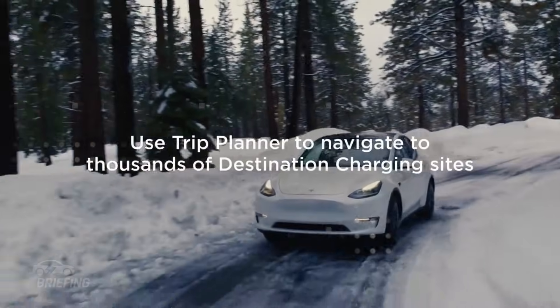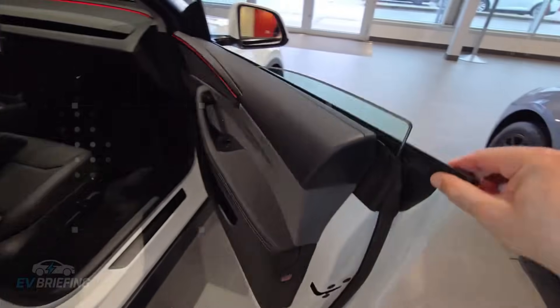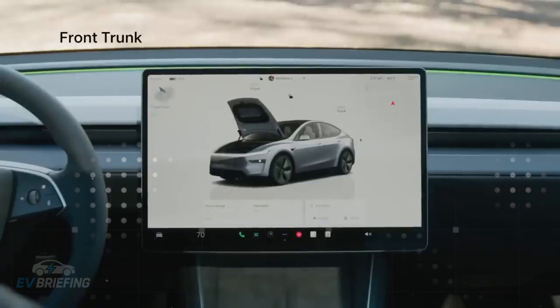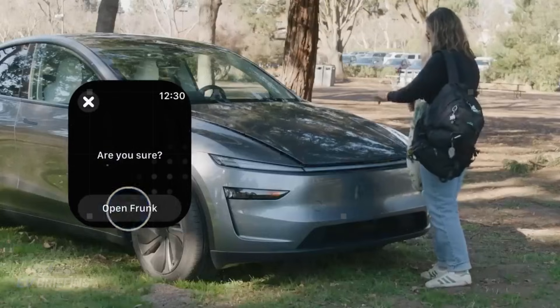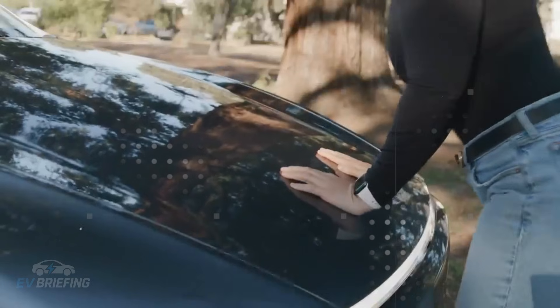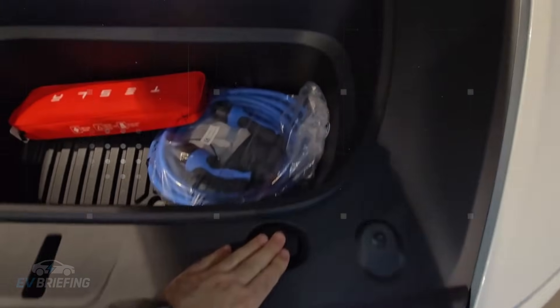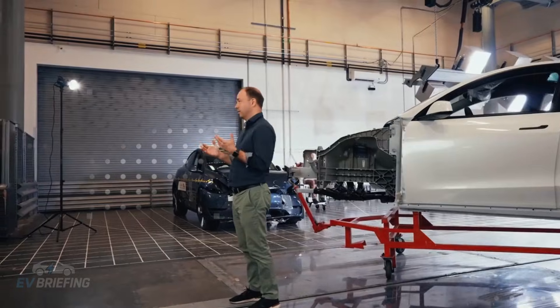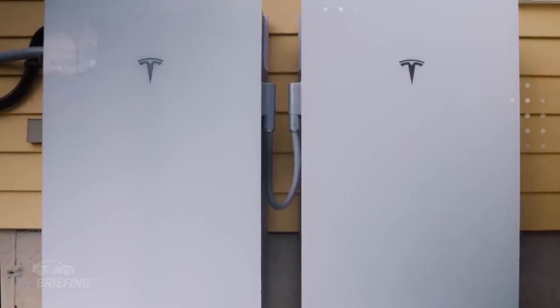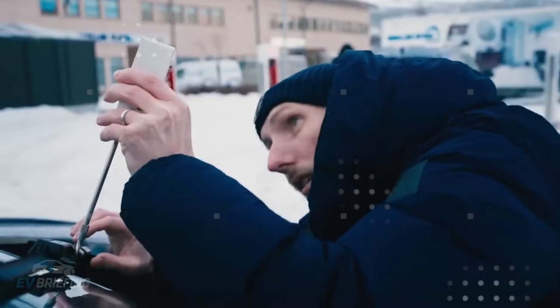But Tesla went further. Instead of heating the entire car immediately, the Model 2 prioritizes what really matters — the driver's body. Seats, steering wheel, and even a heating strip on the windshield kick in before the heat pump even reaches its ideal temperature. This contact heating drastically reduces energy consumption in the initial stages of the journey and provides almost instant comfort. After all, it's more important to warm your hands and back than the rear windows of an empty car.